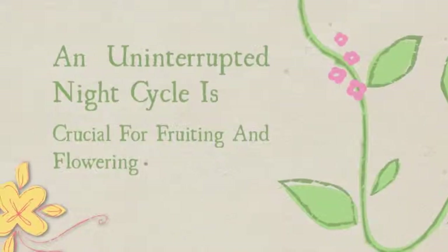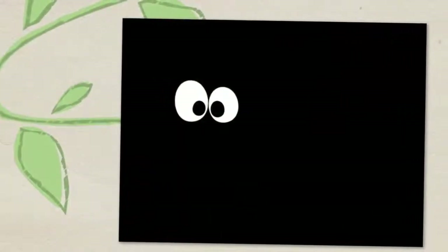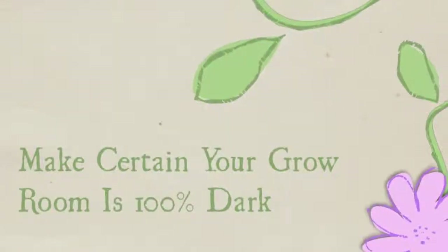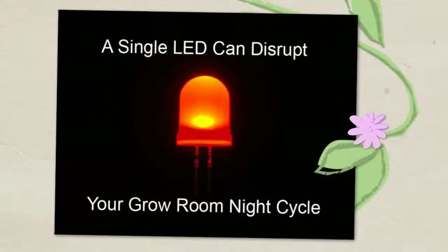Tip 5: The night cycle. During the night cycle, make sure the plants are kept in complete darkness, especially during the fruiting and flowering stage. Any light can slow or even put a stop to this process, so go in there at night and make sure no light is visible — even LEDs can upset this process.